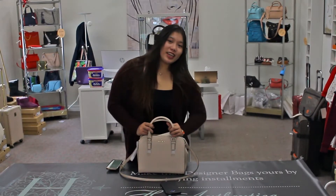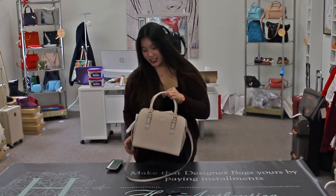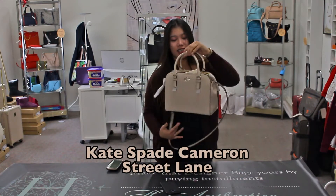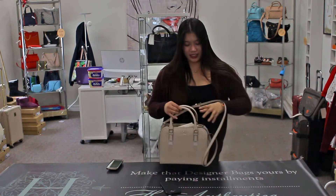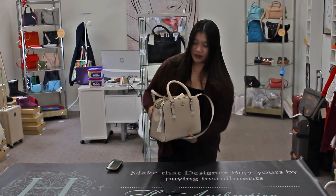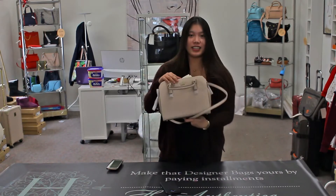Hi everyone, I'm from H. Authentica and I'm Shirley and this bag review I'm doing is about Kate Spade. It's a really nice color for this one. This just came in today so we have two of them available at H. Authentica.